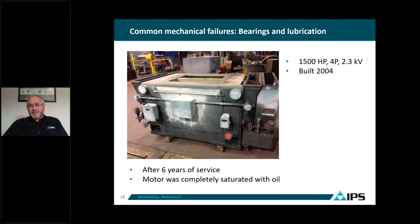A common mechanical failure is bearing and lubrication. Shown here is a 1,500 horsepower, four-pole, 2.3 kV motor built in 2004 that after six years of service was completely saturated with oil. The oil was supplied by the compressor console, and the amount of oil getting into the motor wasn't noticed by anyone. The motor was completely filled with oil inside the frame and inside the winding. Because there is no way to check — the amount of oil required to lubricate the bearing is very small compared to what the compressor needs — you lose the bearing seals and the oil goes inside the winding.